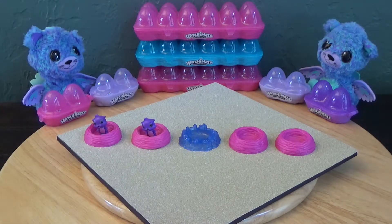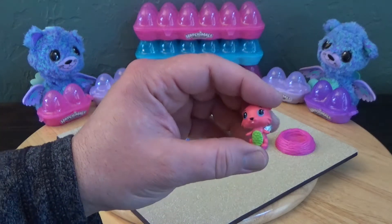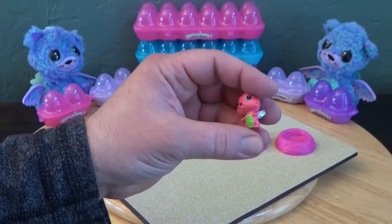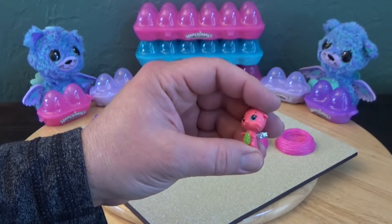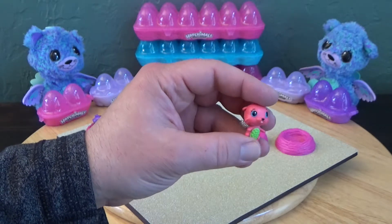We've found that some of them have multiple colors. I think they may have messed up in the factory, because it was supposed to have pink wings. Maybe Spin Master will do us a favor and comment on one of our videos so everyone at home will know.